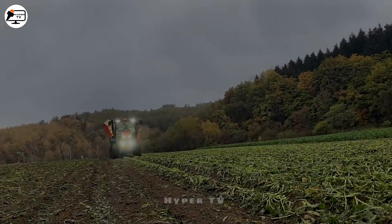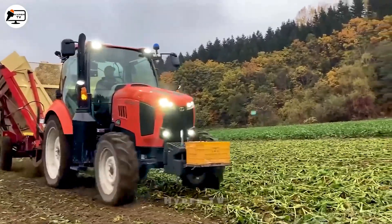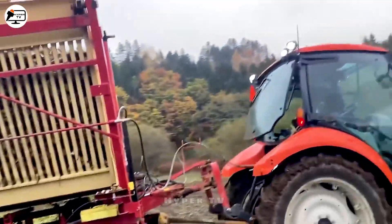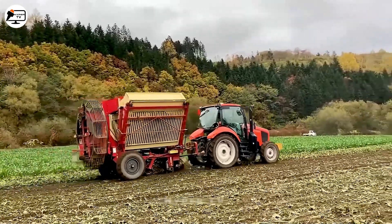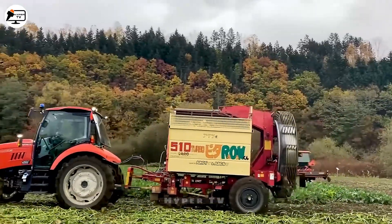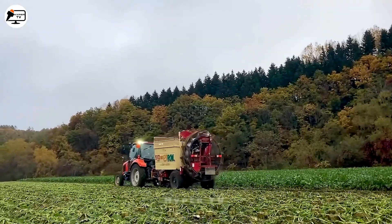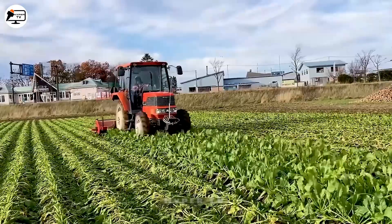The world of beet harvesting unveils an unexpected virtuoso: the Nacino 510 Turbo Beet Harvester. With an artful mechanism akin to a composer's crescendo, this creation sifts through the soil, orchestrating a symphony of beet extraction. A conveyor belt is the bridge between earth and the container, a sonnet of harvest composed in tuberous harmony.